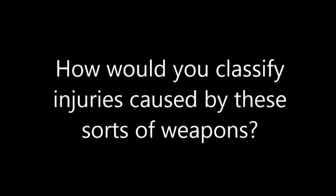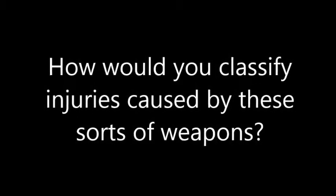So how would you classify injuries caused by guns, and what terms would you use to describe those injuries?